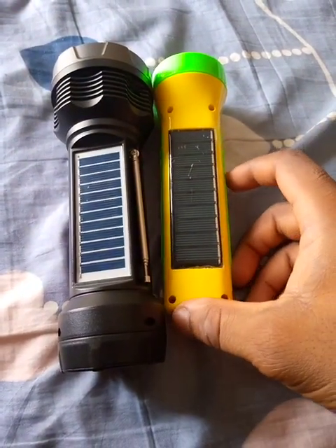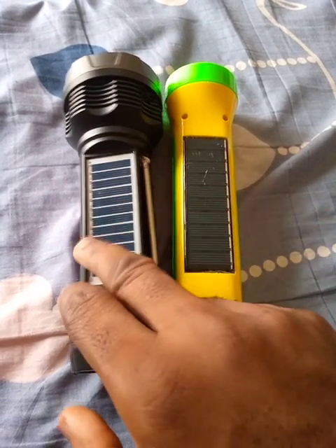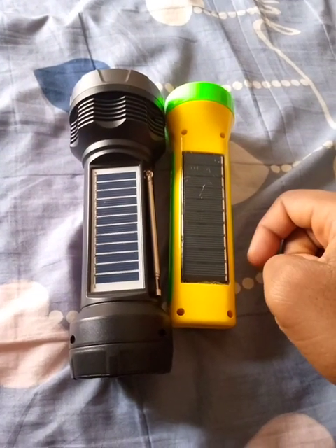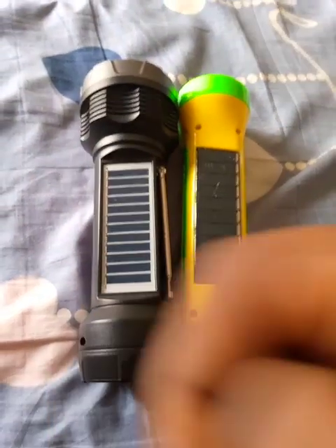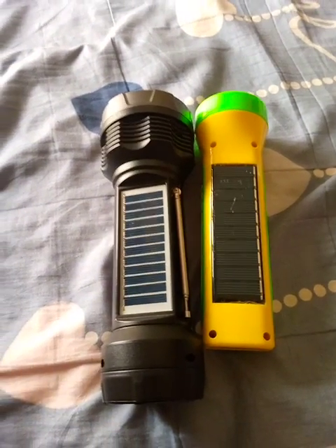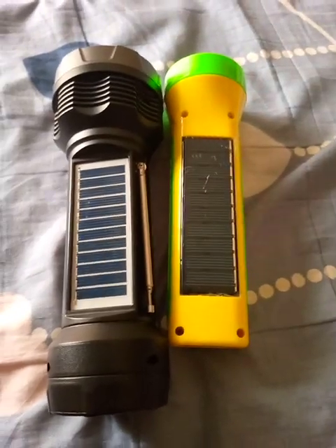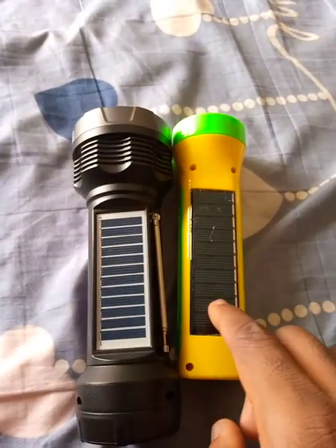This one is a lot lighter, and the solar technology is probably newer compared to the other one, so it will eventually perform better in terms of solar charging. But this one needs plenty of light to charge well. Actually they both need a lot of light, but this one performs better when it comes to nano solar charging. The only reason this one would charge faster is because of the smaller battery.